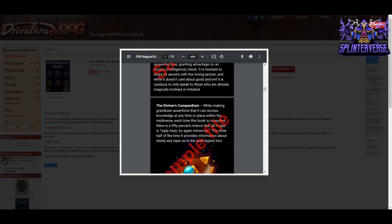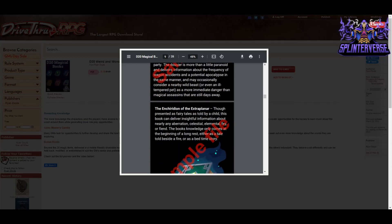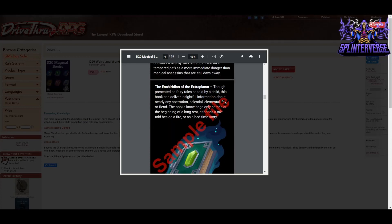You've got the Directory of Contacts, the Codex Arcanum, the Diviner's Compendium, the Dossier of Danger, and the Echiridion of the Extra Planner — that looks interesting. It says though presented as fairy tales as told by a child, this book can deliver insightful information about nearly any aberration, celestial, elemental, fey, or fiend. The book's knowledge only comes at the beginning of a long rest, either as a tale told beside a fire or as a bedtime story. So you don't have to role-play what's happening with these books — you can receive knowledge about whatever it is at the beginning of a rest, or if you're really into it, you could come up with a little fairy tale and even ask your player to do it.